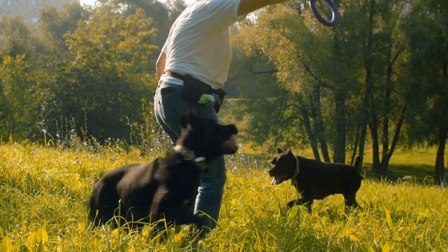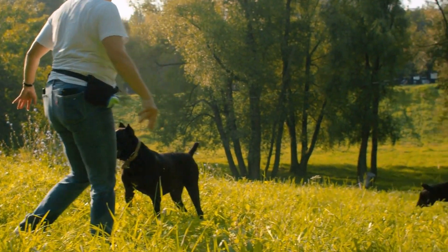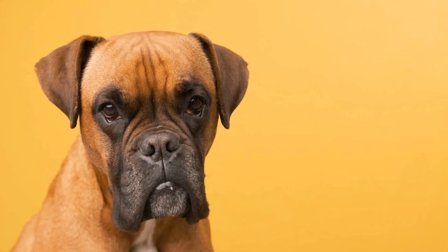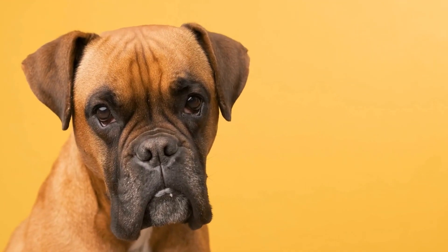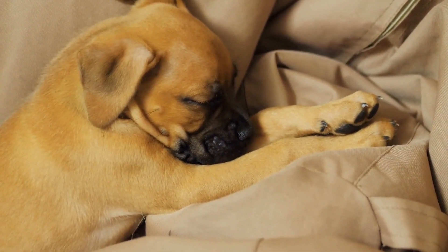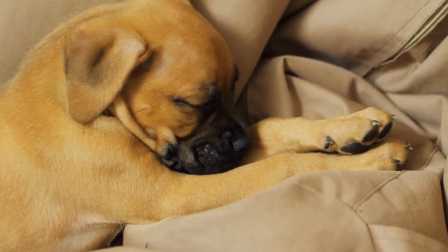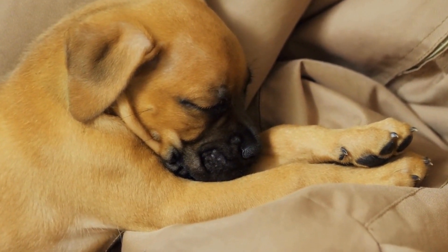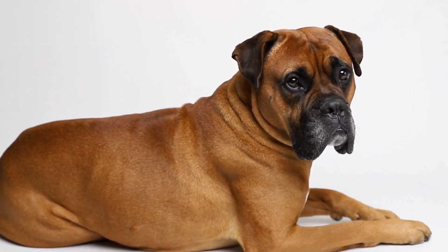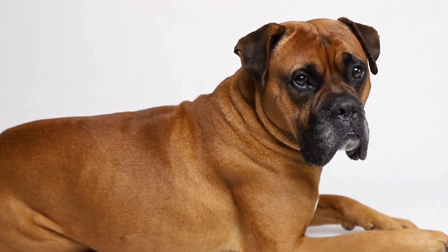4. Surgery: In rare cases, surgical intervention may be necessary for chronic or recurrent ear infections. Your veterinarian will discuss the benefits and risks of this option if it is deemed necessary. Ear infections are a prevalent issue among boxers, but with proper prevention and treatment, you can keep your furry companion's ears healthy and infection-free. Regular ear cleaning, maintaining proper hygiene, and seeking prompt veterinary care at the first signs of an infection are essential steps in ensuring your boxer's ear health.